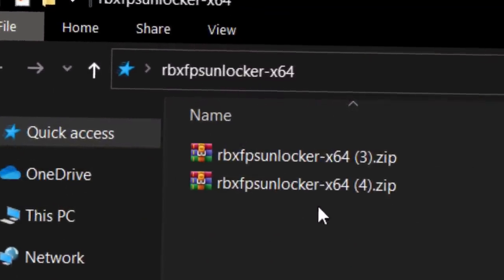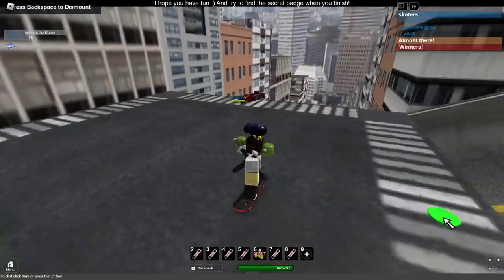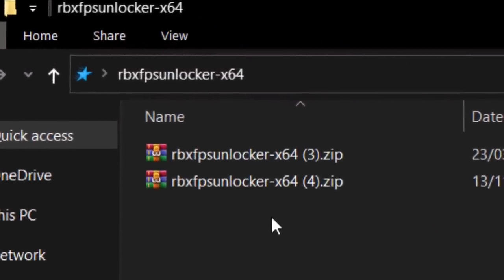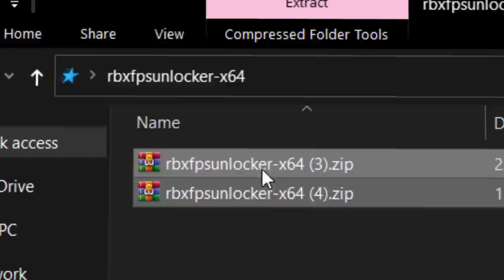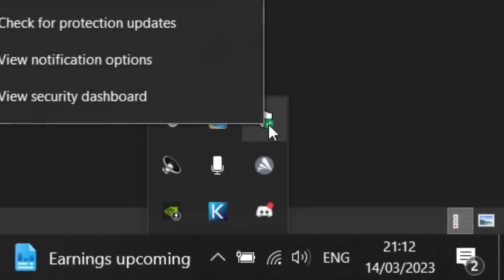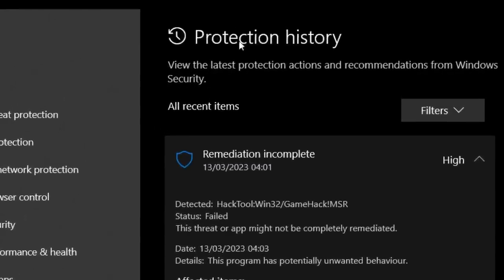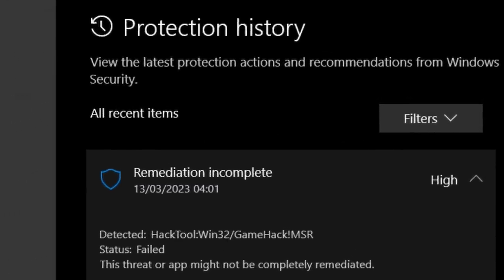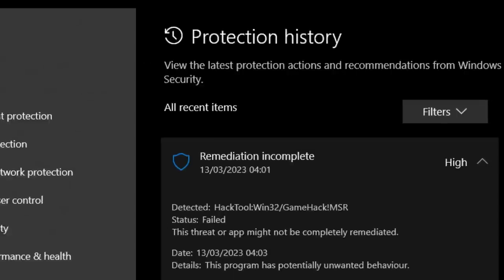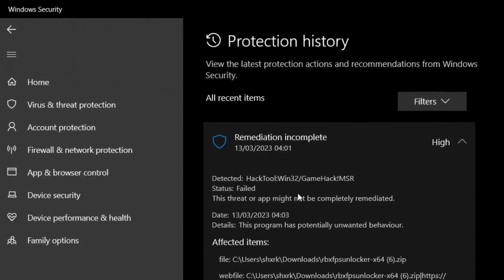On my desktop I actually have a file folder where I keep FPS unlocker zip files, so every time I want to run one I can just open it. These two versions I have right here are actually old versions, because every time I try and open up the new one my antivirus deletes it. If I right-click on my Windows Defender and go to View Security Dashboard, then go to Protection History — look at this — every time I try to start FPS unlocker when I want to play Roblox, my antivirus deletes it.